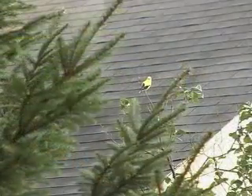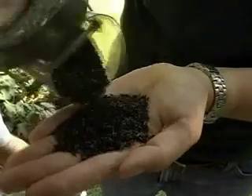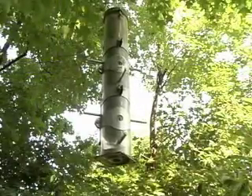Goldfinches prefer niger, which is sometimes called thistle, although it's not actually a thistle. A tube feeder with small openings serves up niger for the American goldfinch.